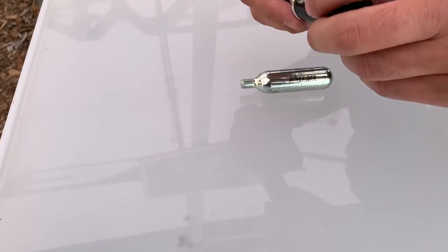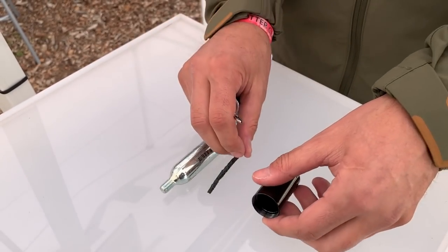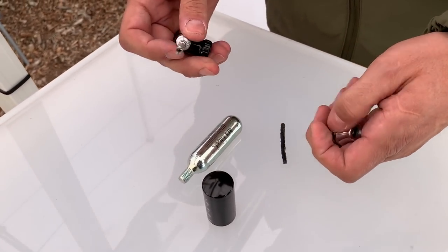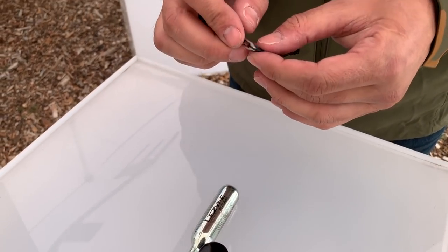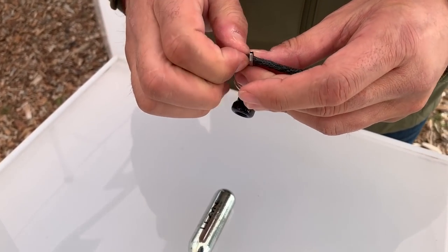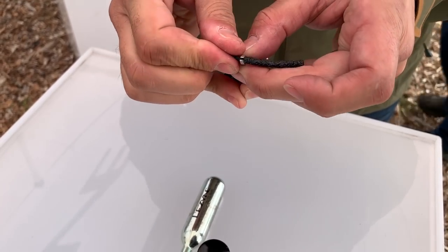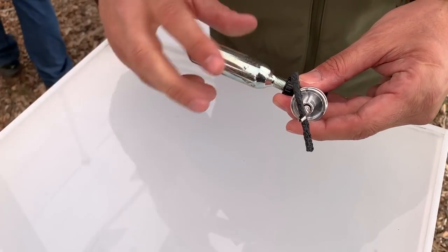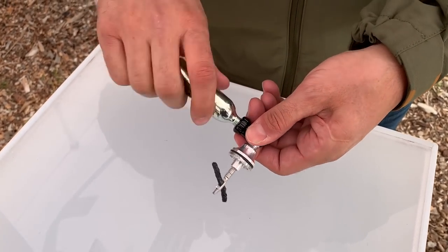We also got to see a cool new tool from Lezyne. It's in prototype stages but should be available this summer. It's a dual-purpose tool that both plugs and inflates your tire. As you can see, it uses a normal tubeless tire plug kit with a slight alteration so you can thread a CO2 onto it and both inflate and plug the tire at the exact same time. It's called the CO2 Blaster and the retail price is yet to be announced.